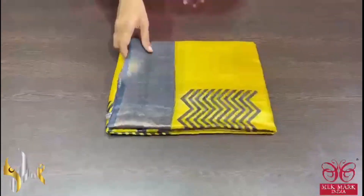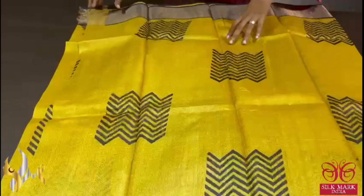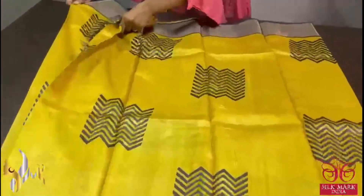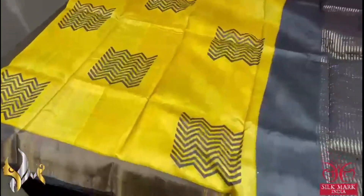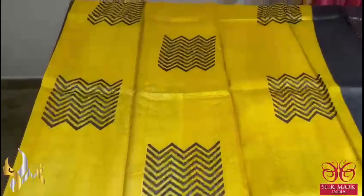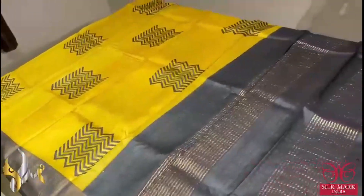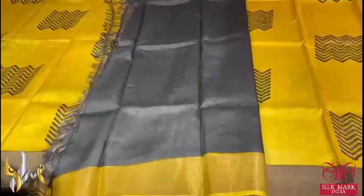Pure Tassa Silk Sari, premium quality, hand block printed with zari borders, done on a premium acid washed boiled tassa fabric. Here we have a beautiful yellow sari — bright and turmeric shade yellow with prints in black. Beautiful zig-zag lined booty printing and we have the same black with antique finished border. The same black is given for the pallu as well as the blouse piece. An excellent combination, comes with authentic silk mark.